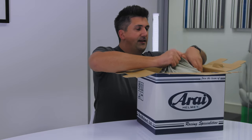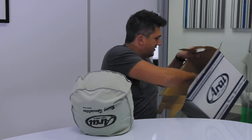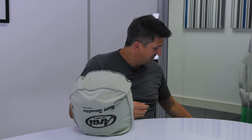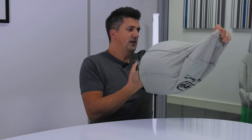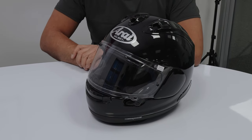Here it is, inside the signature Arai protection bag, which is rather lovely. There's also an instruction manual and some extra stickers - those will probably end up on my laptop. But here's the bit we all look forward to - the big reveal. Say hello to my brand new RX-7V Evo, finished in a rather glorious diamond black metallic. I'm going to give you a moment to just admire this paintwork.